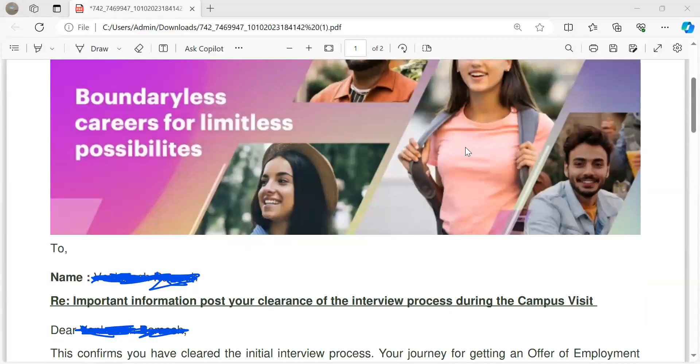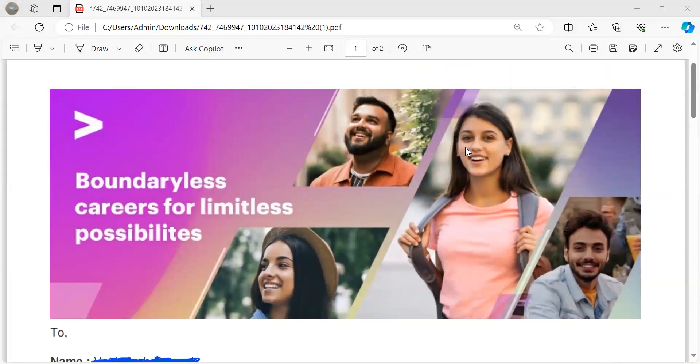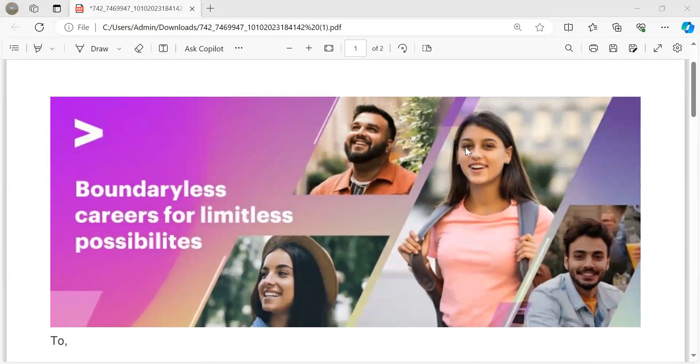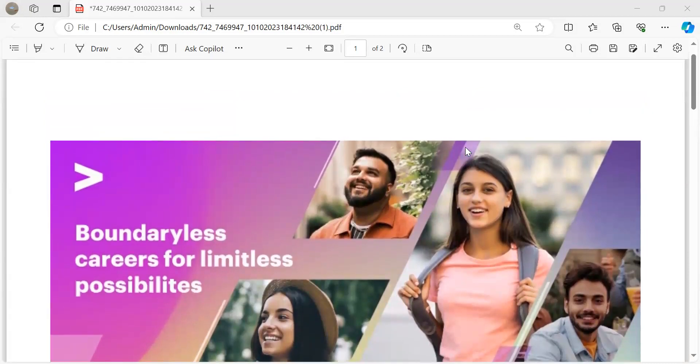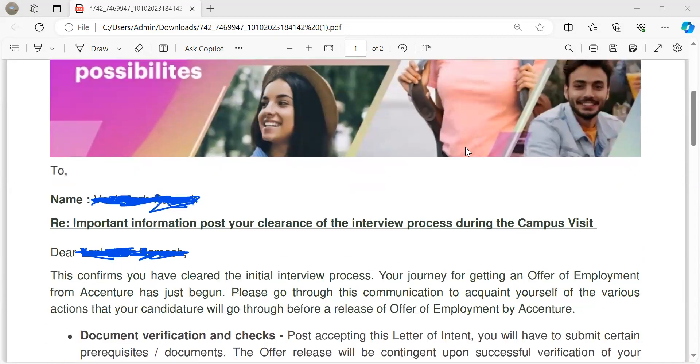Hello friends, back at another video. So this is an update from Accenture for on-campus hiring. I asked one of my juniors to send me this document. It's given to them — for off-campus people, one email has come as I've shown in the previous video. You can go and see that. Let's go through this document.